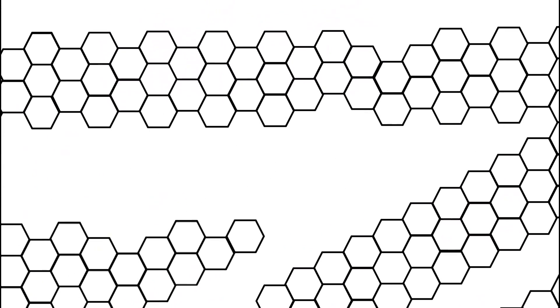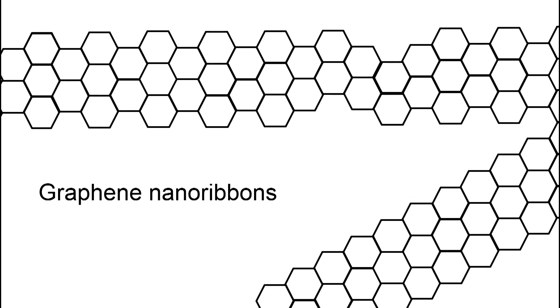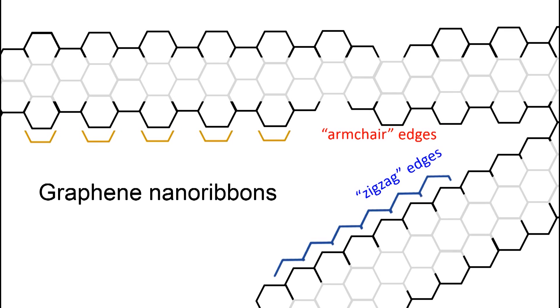The edges of graphene are very interesting. There are two distinctly different types of edges: one is called the armchair edges, and the other is called the zigzag edges. The zigzag edges are usually chemically more reactive and can be functionalized for all kinds of chemical applications. If you take a piece of graphene and cut it into small stripes, you have graphene nanoribbons — either armchair or zigzag. All of these nanoribbons have very large edge-to-area ratios, making them very effective for charging and discharging.